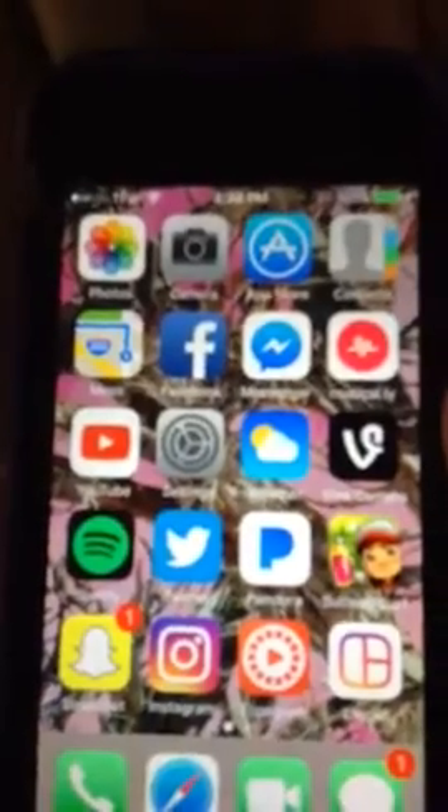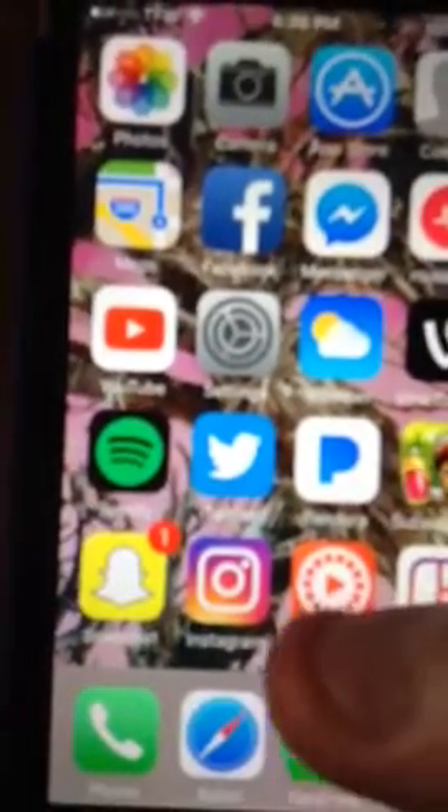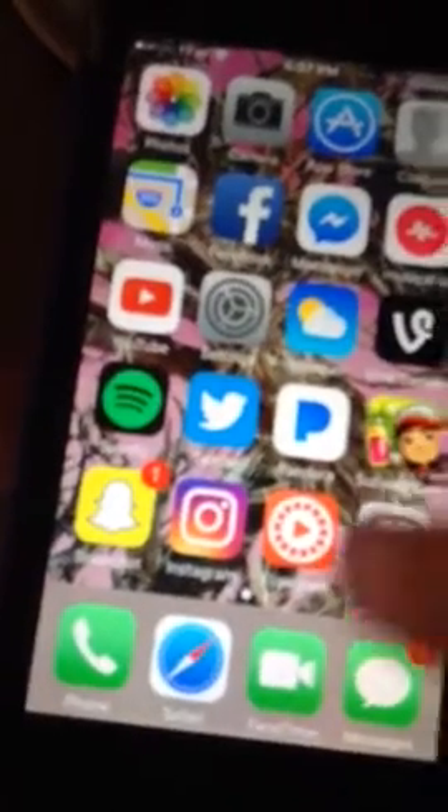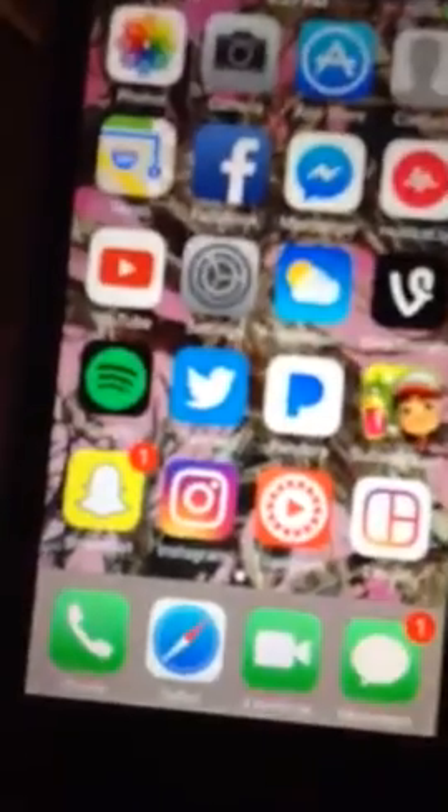Vine is no longer an app anymore, I don't even know why. And then I have Spotify, Twitter, Pandora. This is the only game I have on my phone. And then I have Snapchat, Instagram, Flipgram, layout for my Instagram. The phone app, Safari, FaceTime, my messages.